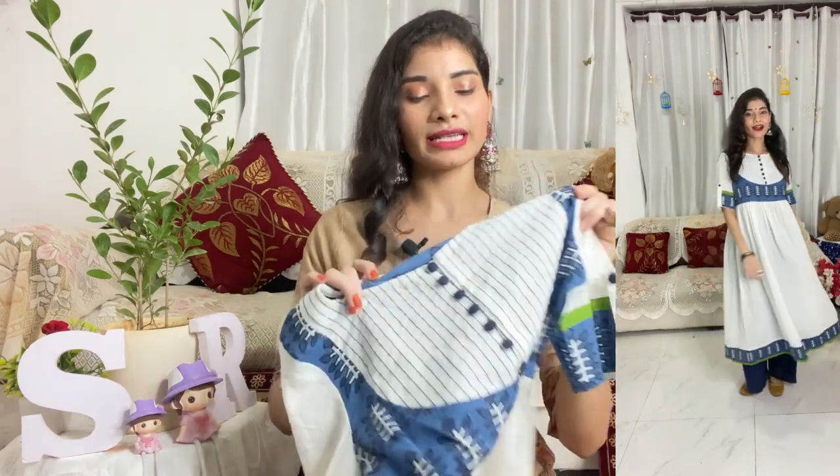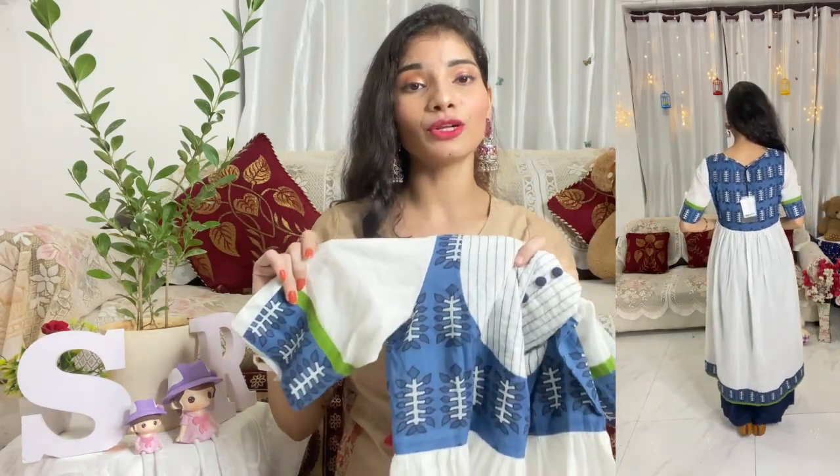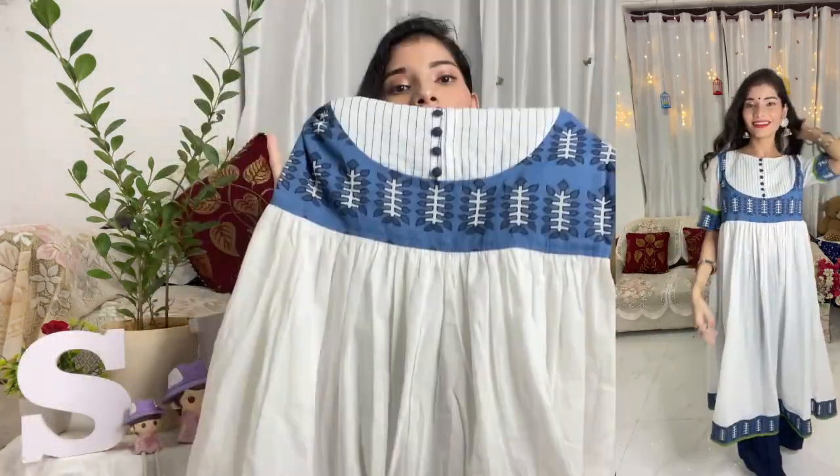Beautiful. Totally voluminous. It is a very expensive-looking dress and it is comfortable — it is so comfortable. When I have worn it in the try-on part, I didn't want to remove it because it is so comfortable. So you can see, it is very beautiful.